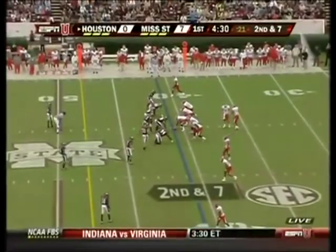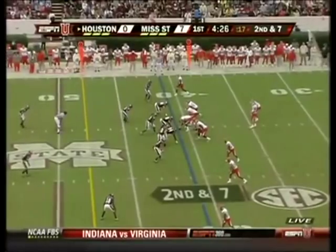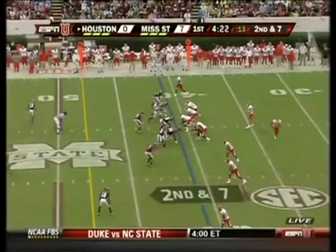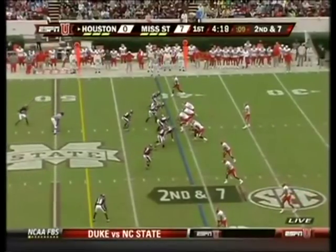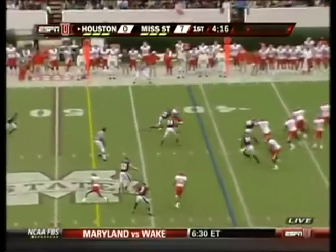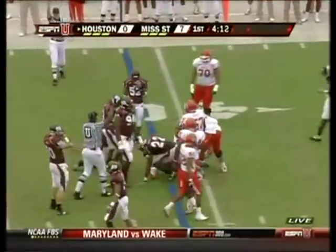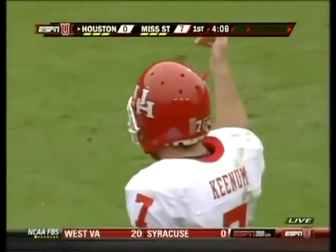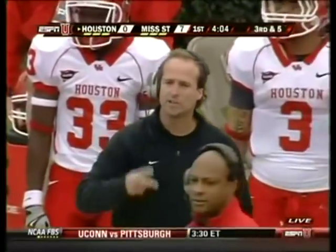Mississippi State alternating defensive linemen — two freshmen. Fletcher Cox has checked into the game wearing number 94, he's at right end. In motion, goes to him, another quick pass. These are all just basically right at the line of scrimmage or maybe a yard past the line — just an extended run game. Getting your running backs the ball out in space.